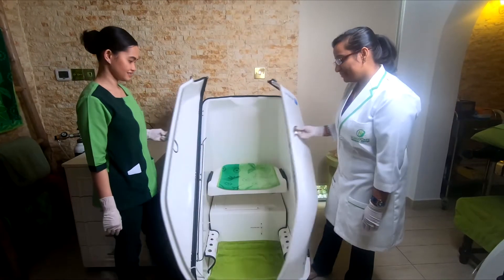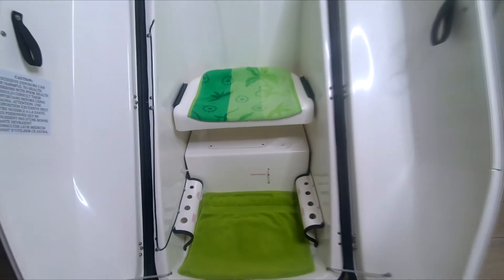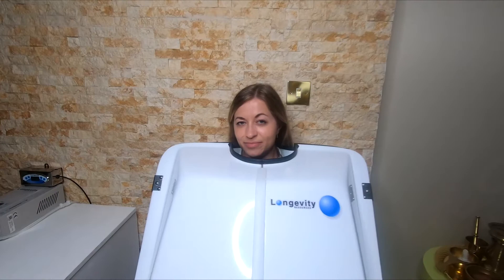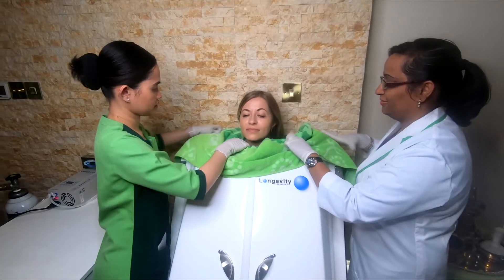After checking the vitals, you are proceeded to consultation where procedures are well explained. Steam is administered for the first 10 minutes followed by ozone for 20 minutes, making sure ozone is not inhaled. To improve the detox, Oxibar with different flavors is advised.